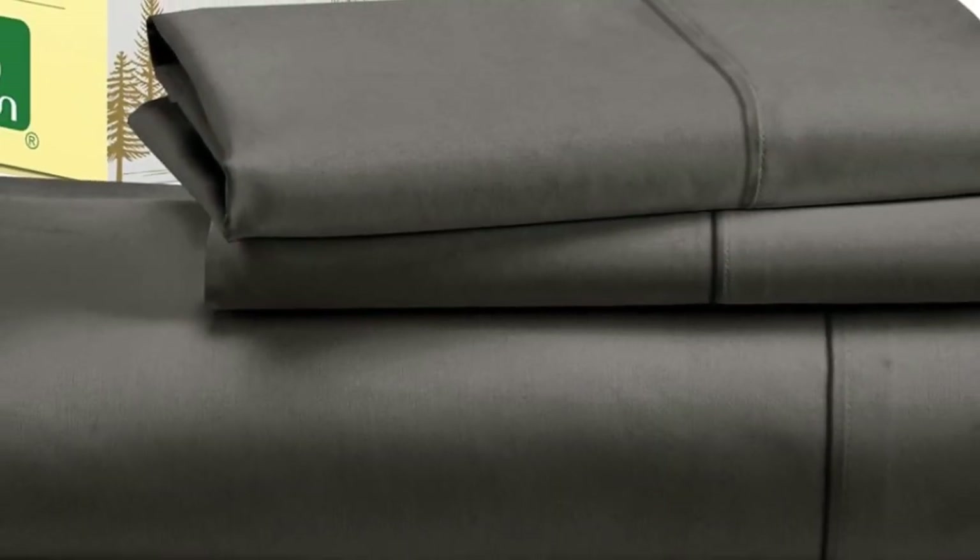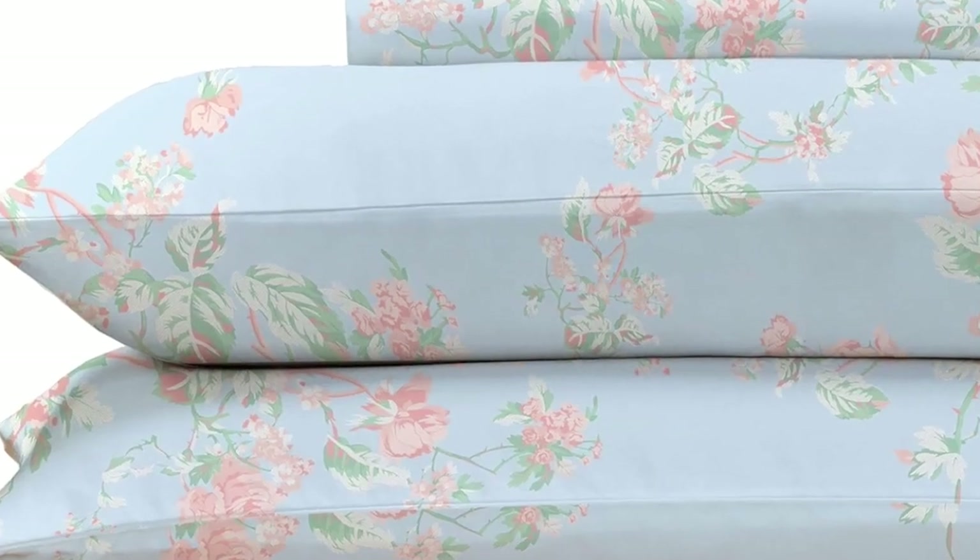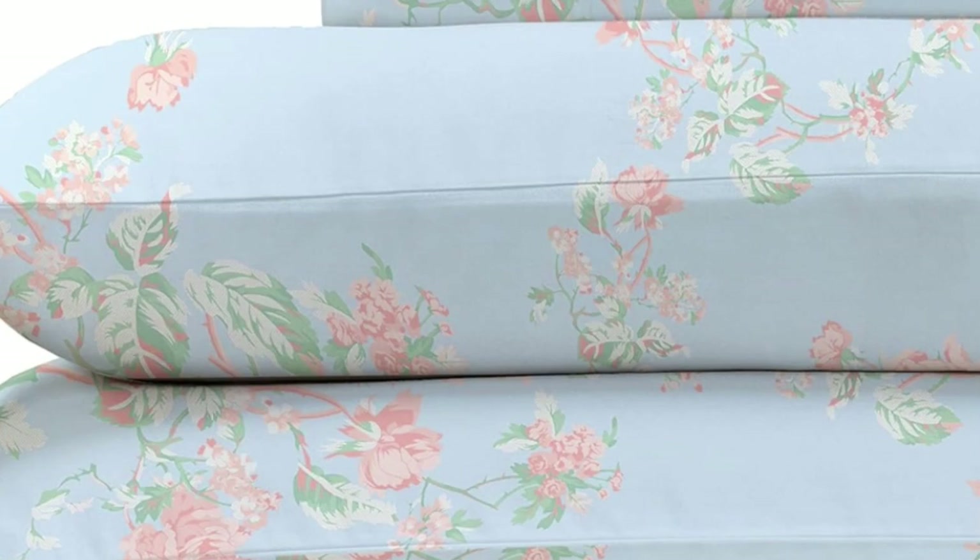While making the bed with these sheets, testers appreciated the top and bottom tags that save you the hassle of determining which side is the long side and which is the short. The 16-inch pocket depth makes them a fit for most mattress sizes. After laying under the top sheet for 5 minutes, our tester got a little warm, though not unbearably so, but this indicates that the sheets are likely best suited for cold sleepers.